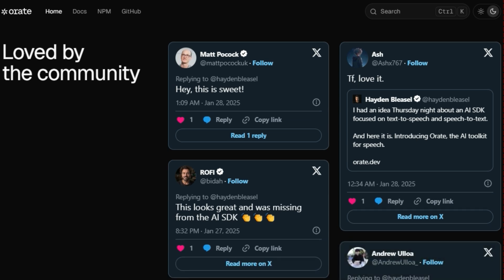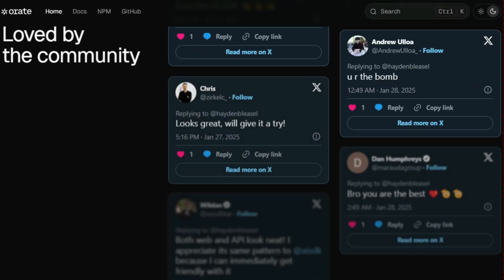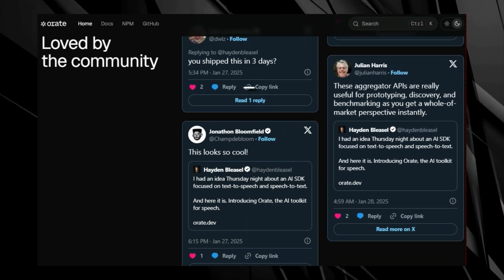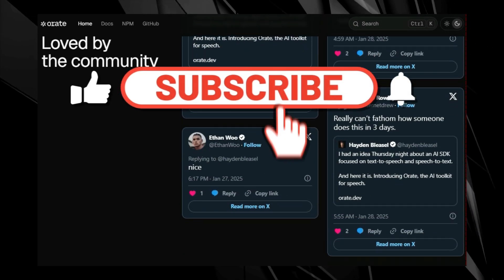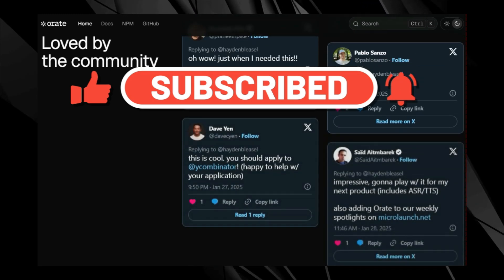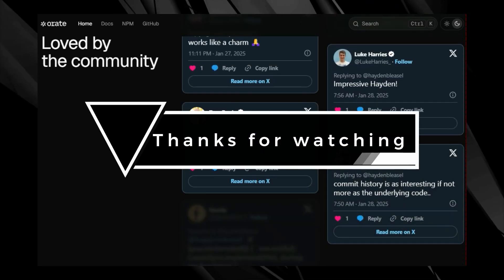That wraps up our look at this week's top AI tools. We covered everything from AI-powered presentation assistance to personal life pursuit systems. Which tool are you most excited to try? Let us know in the comments below. Don't forget to like this video, subscribe for more AI insights, and share it with your network. Thanks for watching, and we'll see you in the next one.